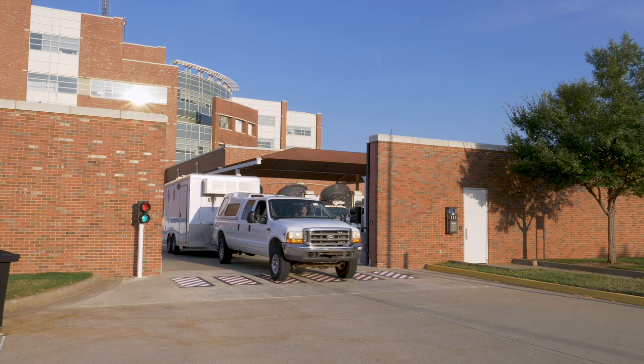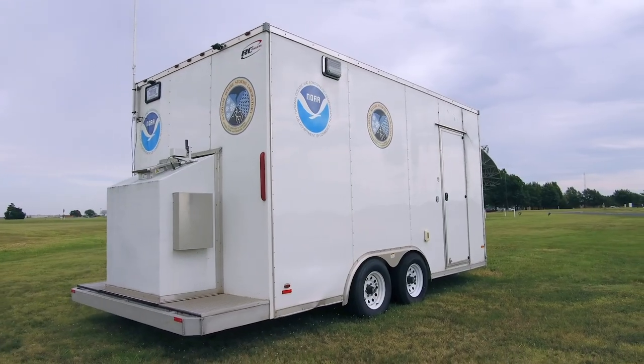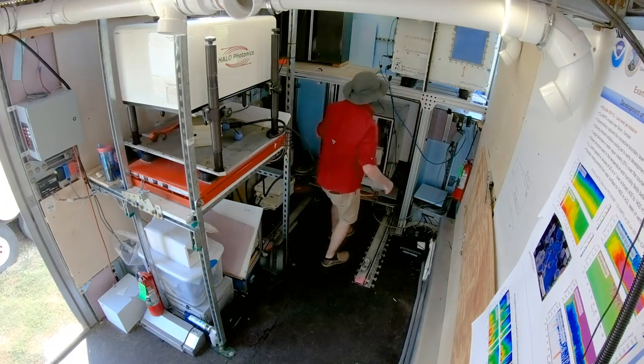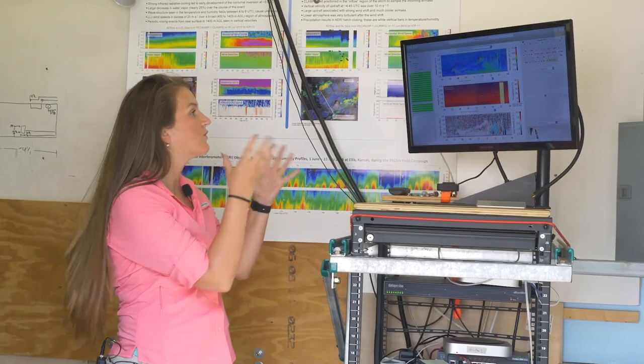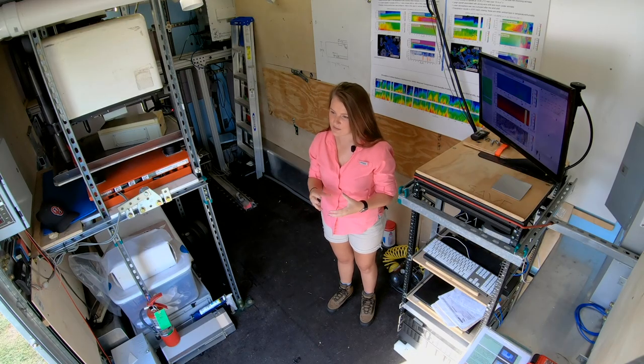Normally we attach this trailer to a pickup truck and take it to wherever we need to go to measure the phenomena we're interested in. These three instruments together give us information about wind, temperature, and moisture every few minutes, and all of that data streams in real time to our data system so we can see it.